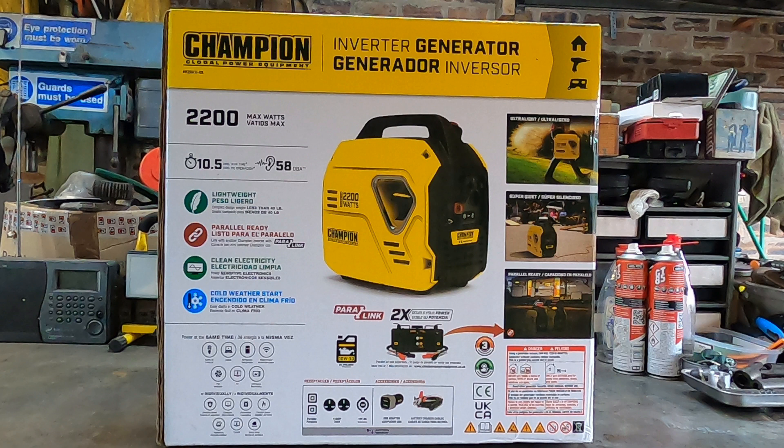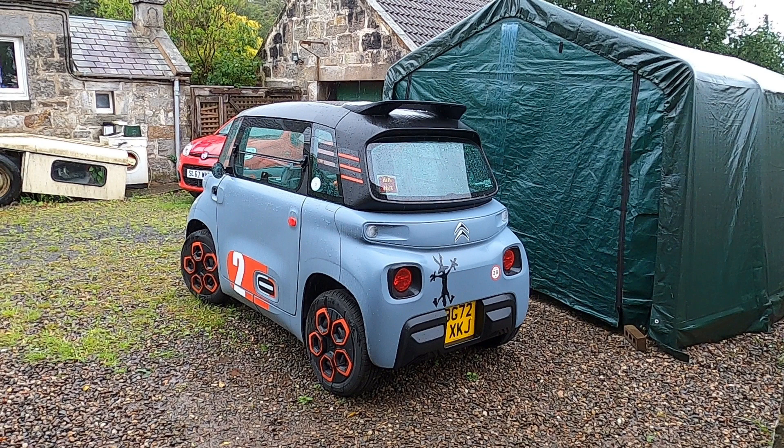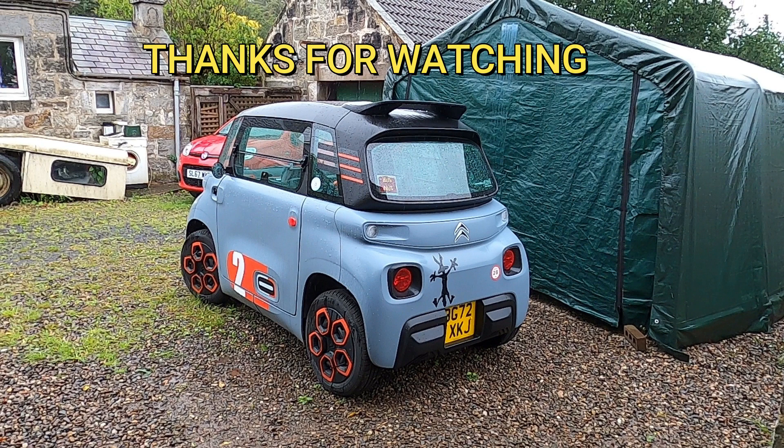All in all, it should be quite a good asset and it'll certainly save range anxiety. Cost-wise, I bought the Champion 2.2kW generator myself with my own money — just under £500. But it'll be handy for winter power cuts or if I go away camping and need to power a few accessories. But we'll see how it goes.